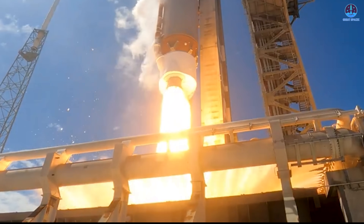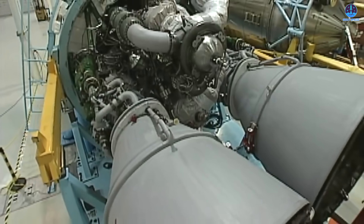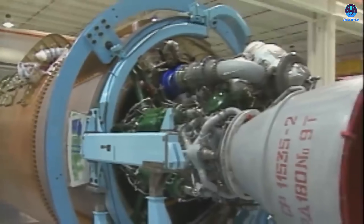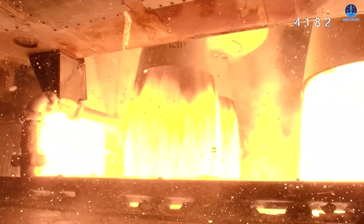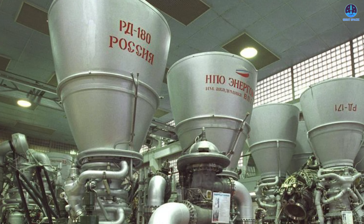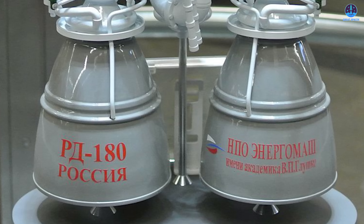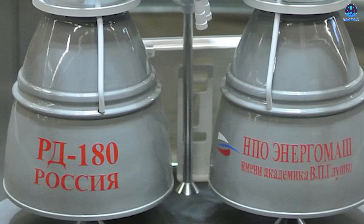While this sort of issue may sound routine, it can have serious implications for mission safety and engine integrity. What makes this situation more concerning is that the Atlas V rocket relies on the RD-180 engine, a product of Russian engineering that has been in use for over two decades. While the RD-180 has had a long and largely successful track record, it is also aging, and the geopolitical environment has made acquiring and supporting these engines increasingly difficult. This issue may not be a one-off incident, but a symptom of broader aging infrastructure concerns.